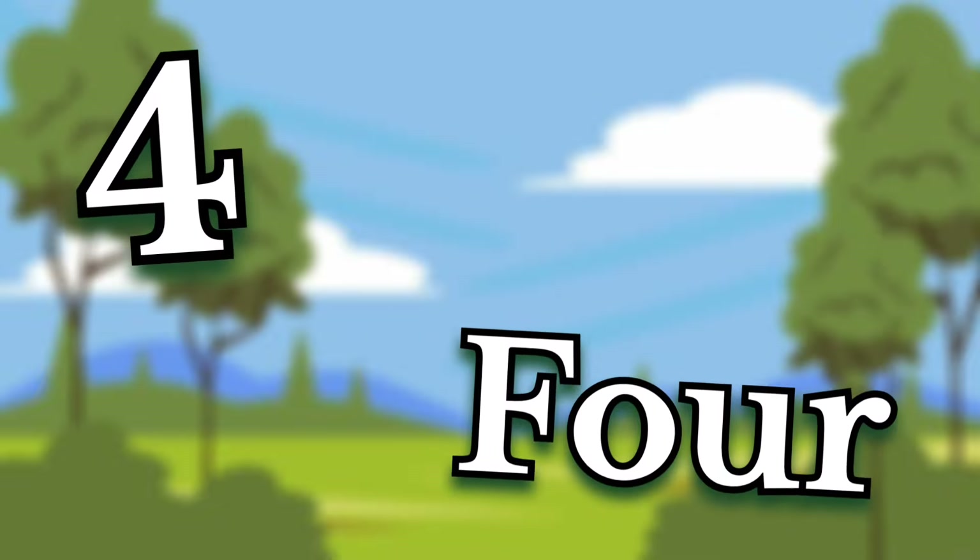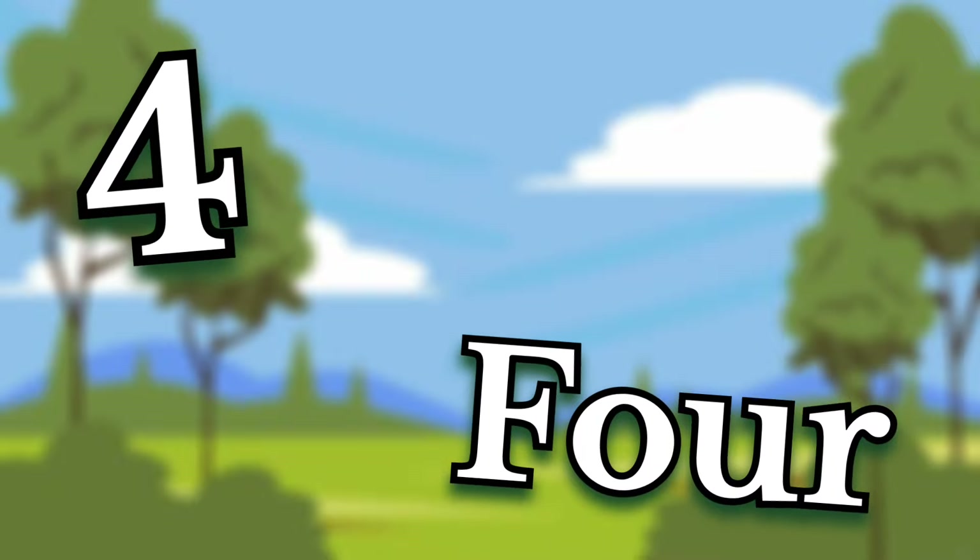Four. Children, this number is four. Say it again. Four.